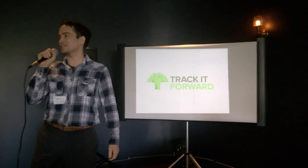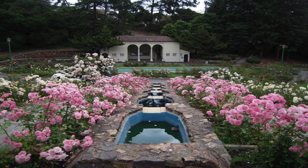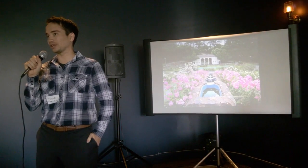Good morning, everybody. My name is James, and I'm with Track It Forward. Does anybody know where this is? France? It's in Oakland — it's the Morcom Rose Garden. And that's where Track It Forward started.